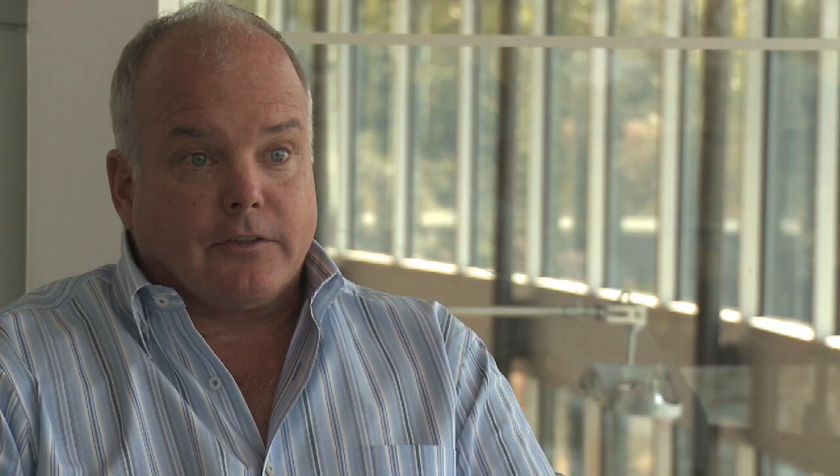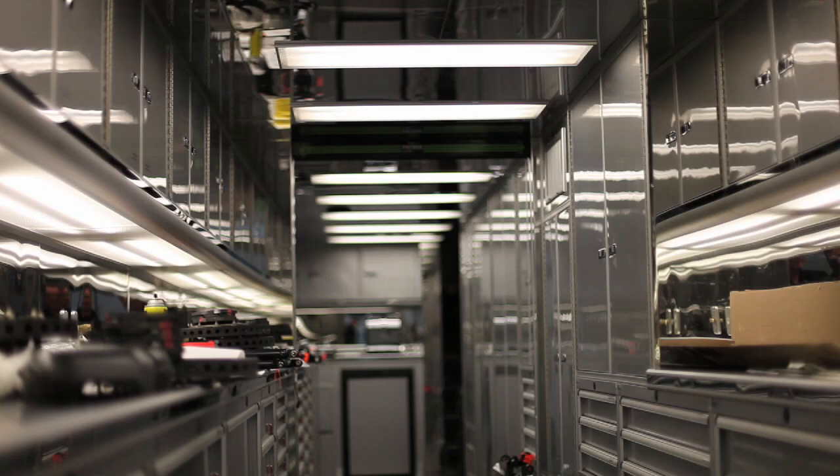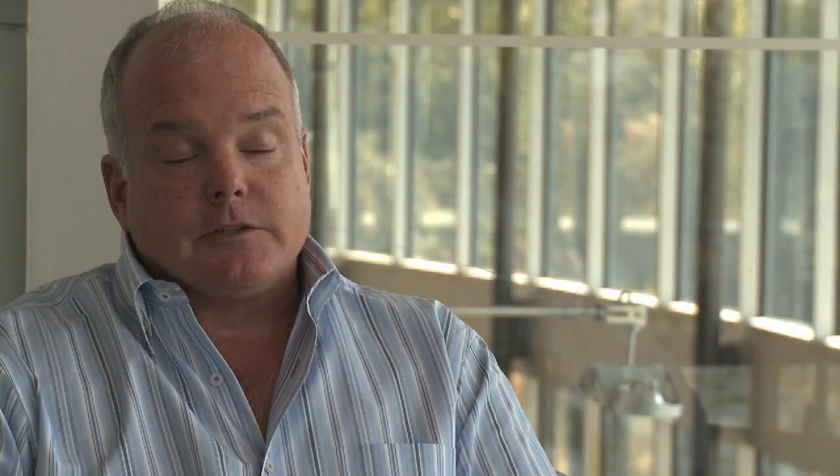One of the two trucks is an integral part of the shop, so a lot of the spares we keep in the truck are right there. You don't have to load and unload the truck each weekend, which has made it a really effective tool for us.